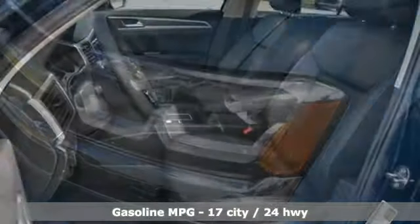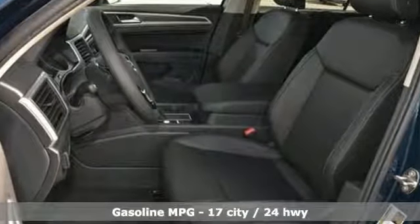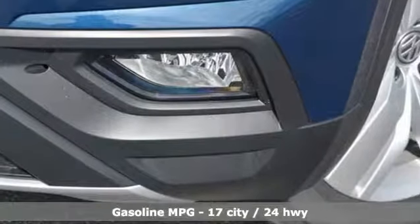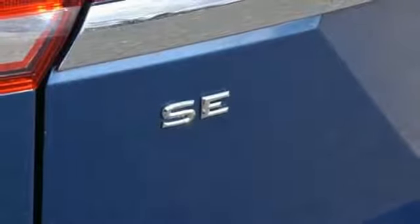V6 engine, dual zone climate control, streaming audio, auto dimming rear view mirror, front heated bucket seats, doors and push button start proximity key, external memory control.